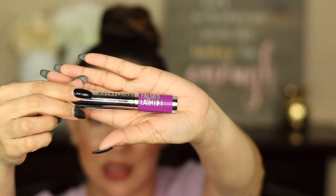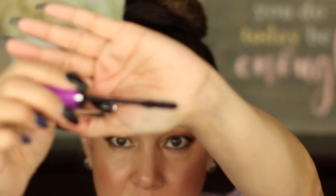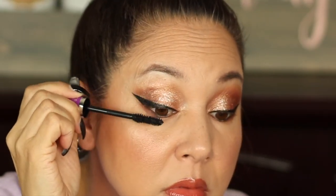Now I'm going in with the Maybelline Falsies Lash Lift mascara. I like the original Falsies mascara with the built-in fibers — this is the Falsies Lash Lift version. I don't have a lot of lashes, but what I do have I'll try to lift and volumize. The formula is really nice. I can see it has lifted and lengthened my lashes just a smidge, but it's hard for you guys to see because my lashes are very minimal. That's why I do my eyeliner more exaggerated — I don't have those beautiful fluffy lashes.